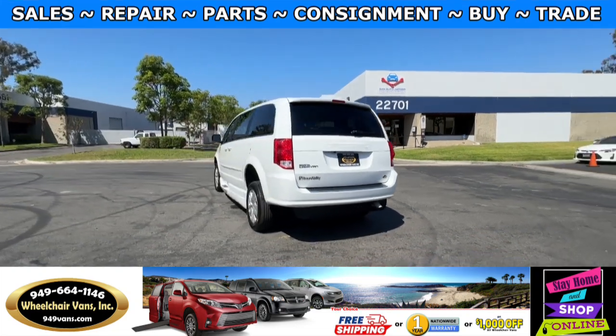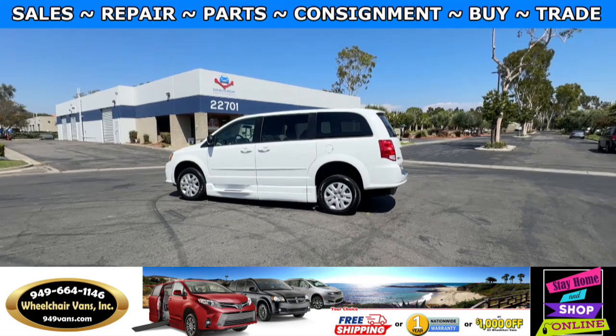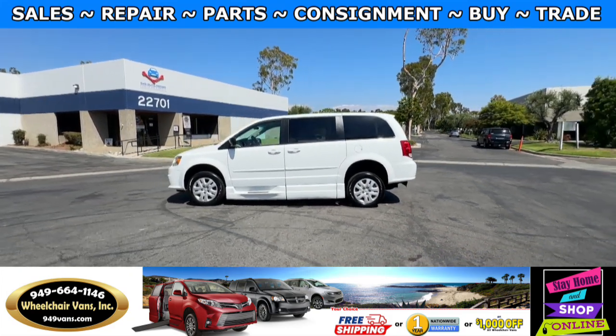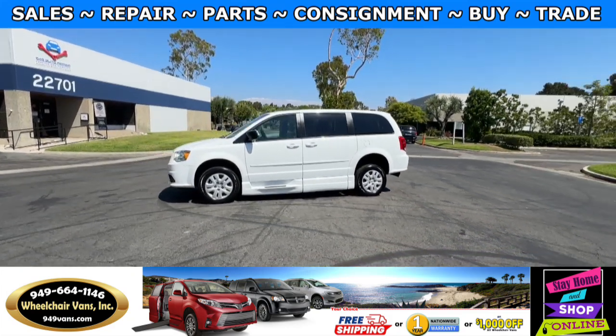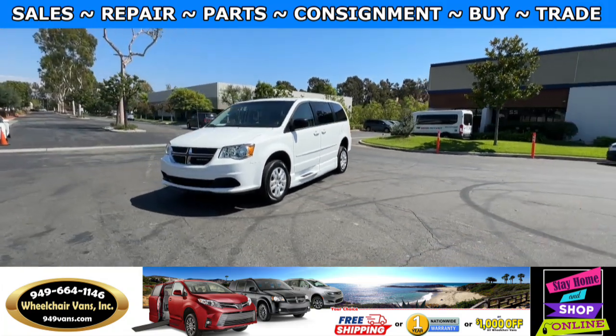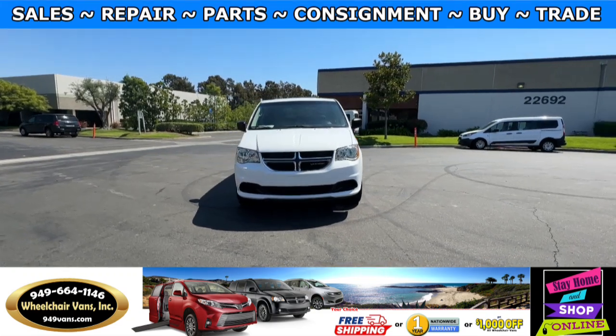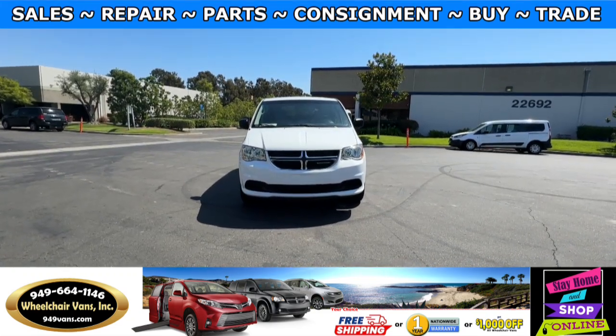We also offer financing on all types of credit. We can do personal or business loans, and on top of that we do have a promotion for free nationwide shipping. But if you decide to pick up at our location, we can offer you $1,000 off or a free one-year warranty. For more information please visit our website 949vans.com.